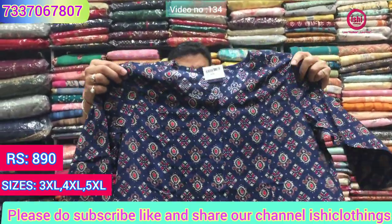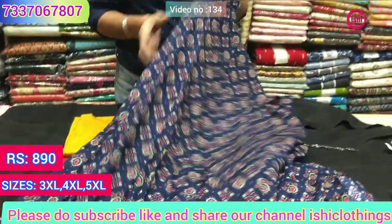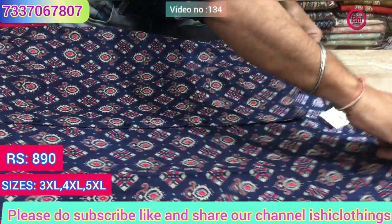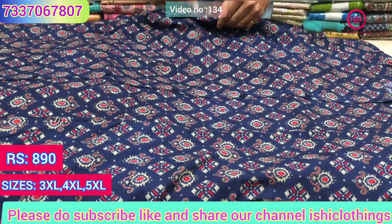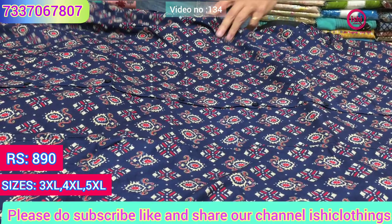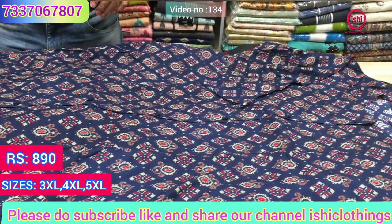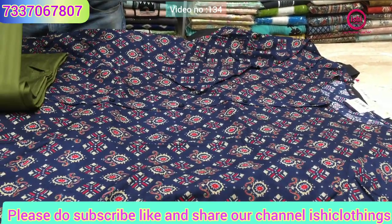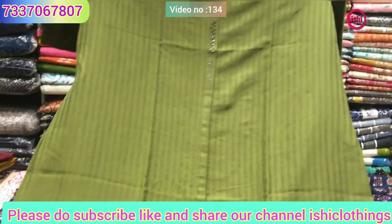This is a lovely rayon A-line cut in the best quality rayon with a lovely print. The price range is 890 — similarly you get a pocket in this. Sizes are 3XL, 4XL, 5XL and it's also in very fine fabric.